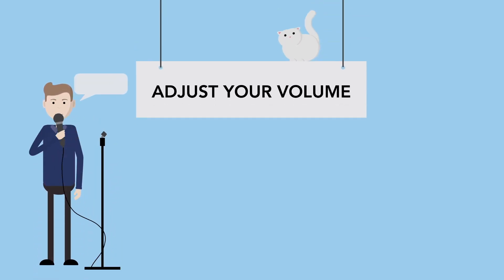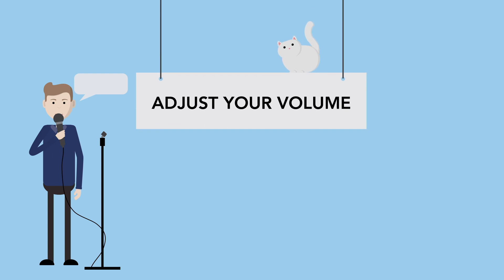Your video is about to begin. Please adjust your volume and get ready for the show. Thank you for choosing DaVita. We are lucky to have you.